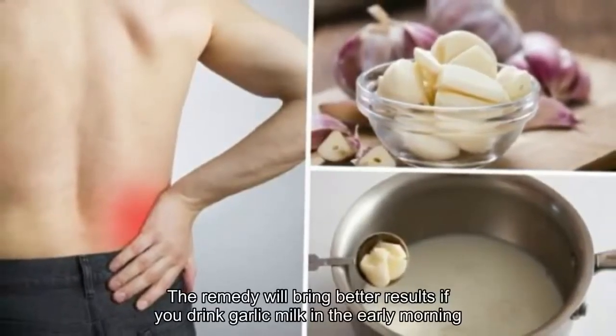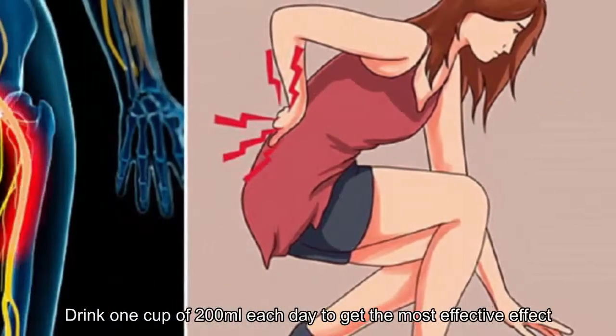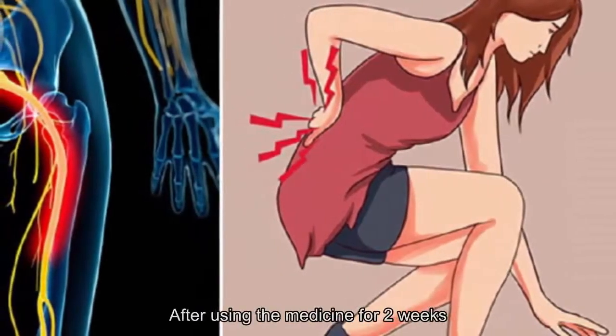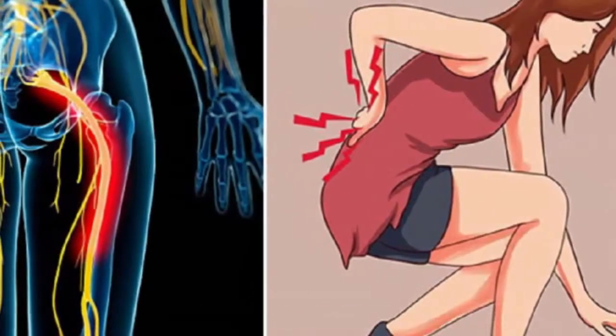The remedy will bring better results if you drink the garlic milk in the early morning on an empty stomach. Drink one cup of 200 milliliters each day for the most effective results. After using the remedy for two weeks, sciatica pain will be significantly reduced.